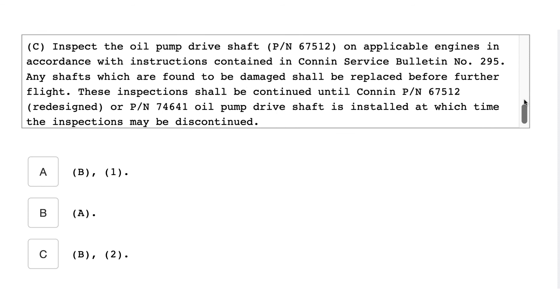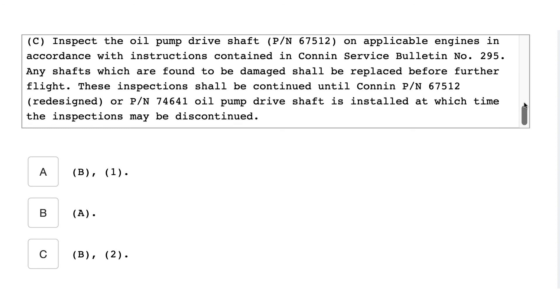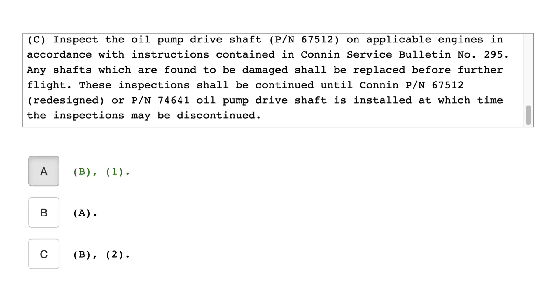C — inspect the oil pump drive shaft, part number 67512, on applicable engines in accordance with the instructions contained in Cunning Service Bulletin number 295C. Any shafts found to be damaged shall be replaced before further flight. This inspection will continue until Cunning part number 67512 redesigned or part number 7641 oil pump drive shaft is installed, at which time the inspection may be discontinued. The answer is B1.